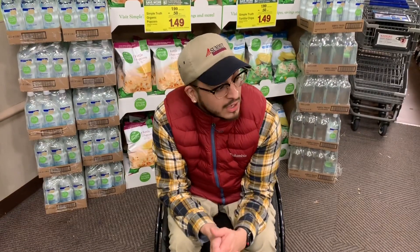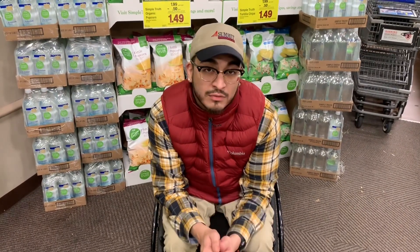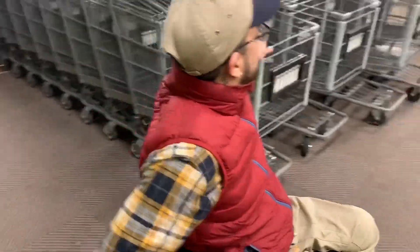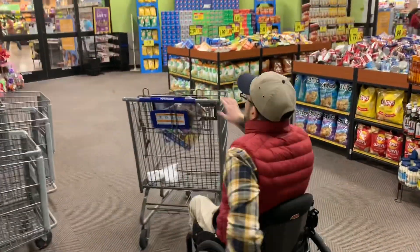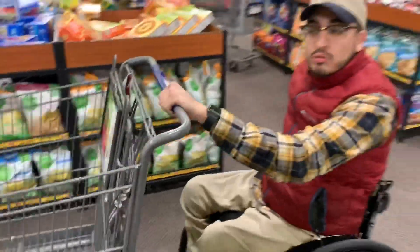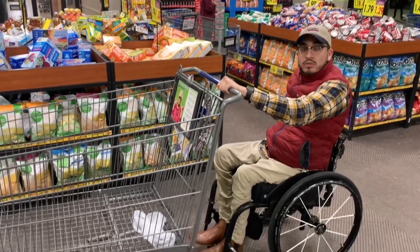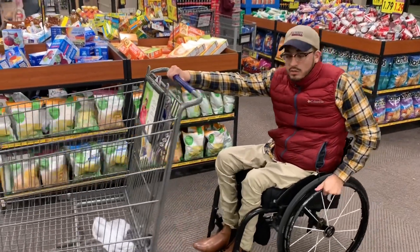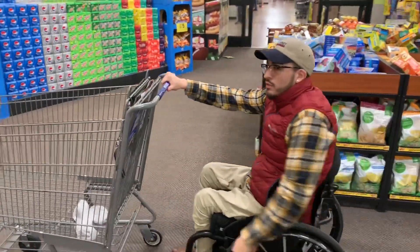All right y'all, I just got into the store. I'm going to show y'all how I get the basket, how I push the basket, and I'm going to get some stuff for lunch for the week. So what you've got to do is you've got this hand here, your other hand needs to be on the wheel. You've got to balance it, keep going — then you just get in the groove.